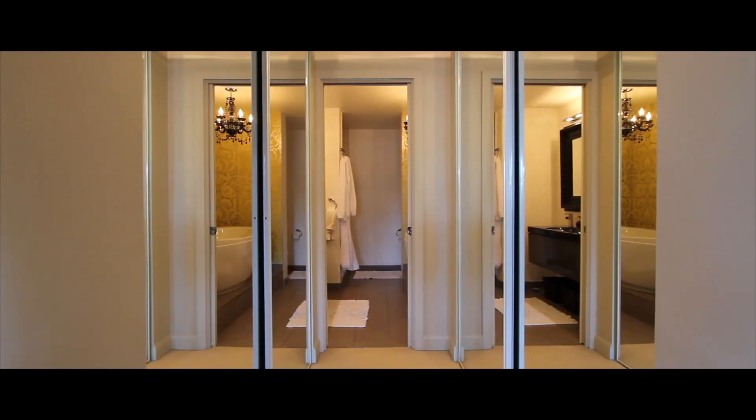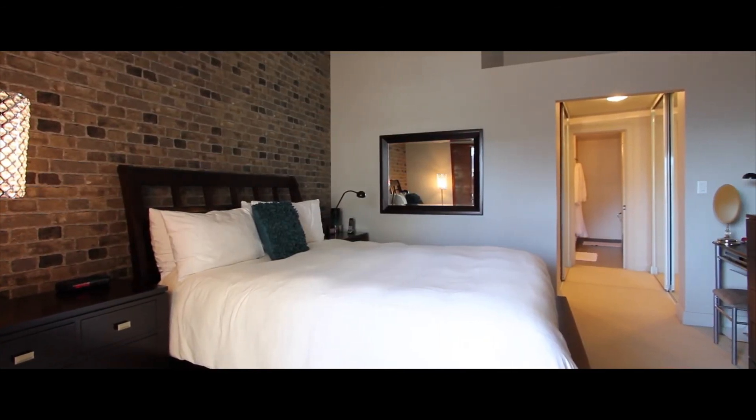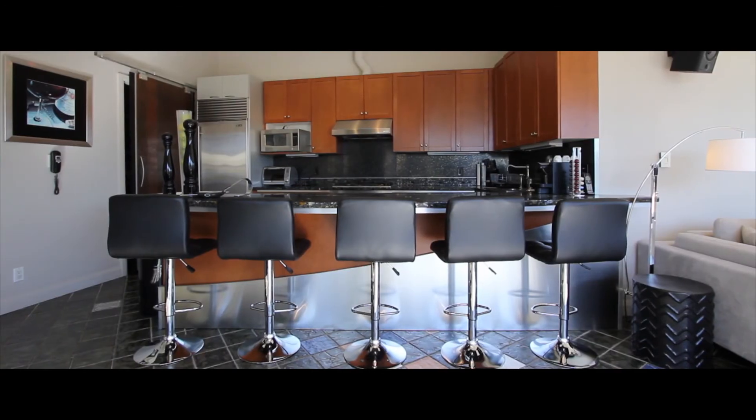This would make for a great place for young professionals wanting to be in the heart of the action, while also appreciating luxury living at the same time.